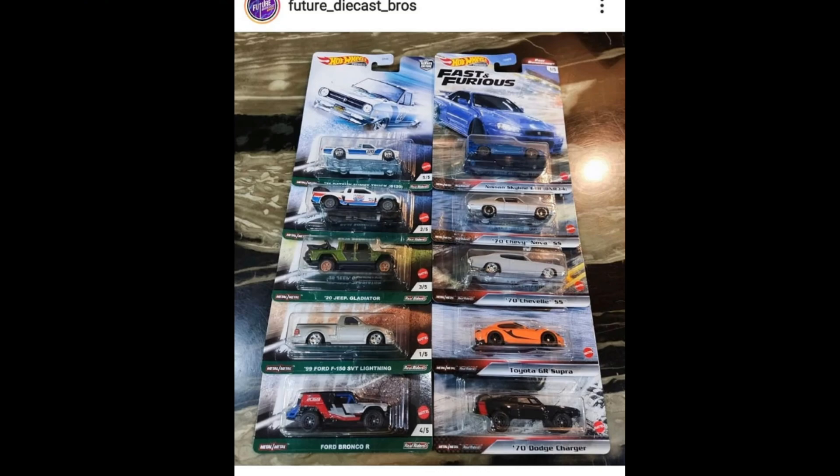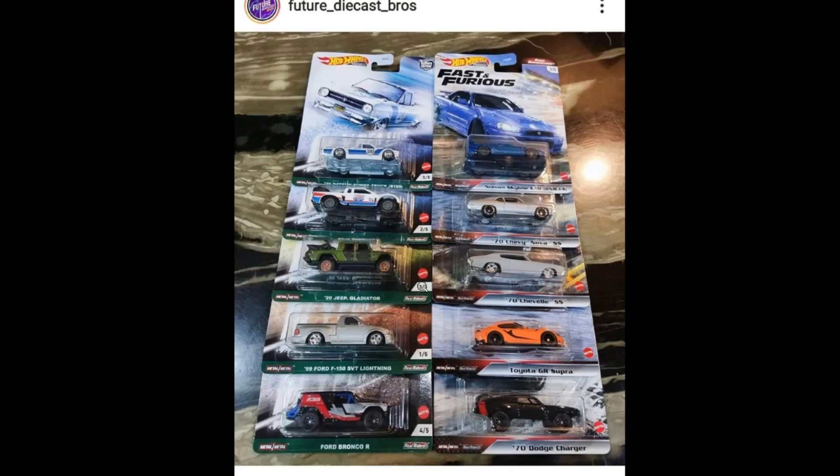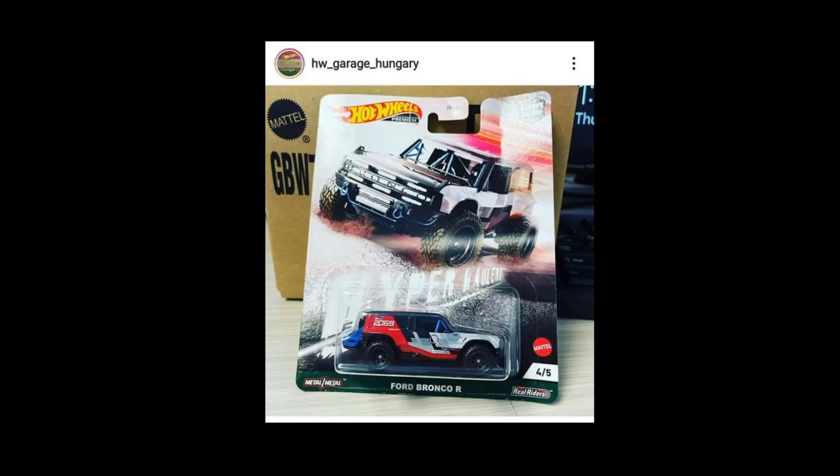It's an awesome set — I think one of the best in recent years, mainly because of the R34. That's just my opinion; you can disagree. We all have different opinions, but we love cars. Now here is the Hyper Haulers set, which is absolutely stacked. Thanks to Hot Wheels Garage Hungary for the photo.